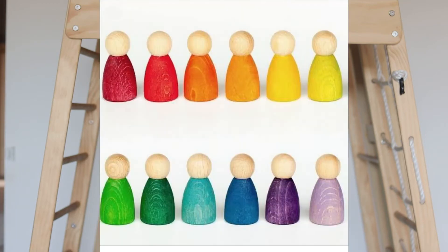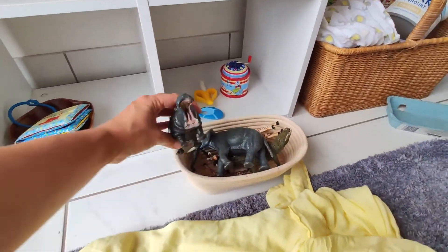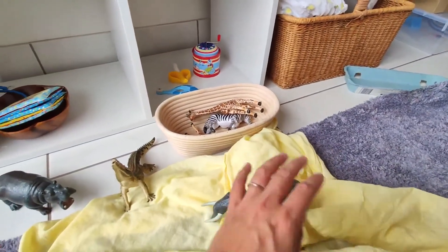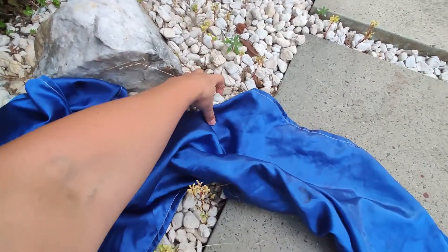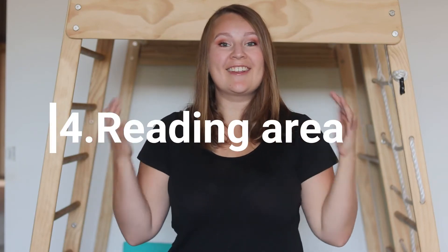A great figurine option is little peg people from Grapat, because they can be any character — the child sees the color and associates it with a character they like. Along with figurines, I'd recommend things to set up the scenery, which can be as simple as a few branches, rocks found outside, little scarves or play silks to represent water or earth, or rolled-out play dough. Your imagination is the limit — anything can work as scenery for your small world.